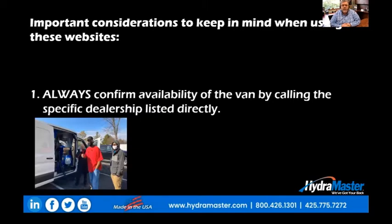So here are some important considerations to keep in mind when using these websites. Number one: always confirm availability of the van by calling the specific dealership listed directly. Just because a van is listed in one of these portals does not mean it's available and does not mean it's necessarily on the lot of that dealer. It may be en route, it may be held at another location, and in some cases it may already be sold and delivered. The only way to know for sure is to call that specific dealership directly.